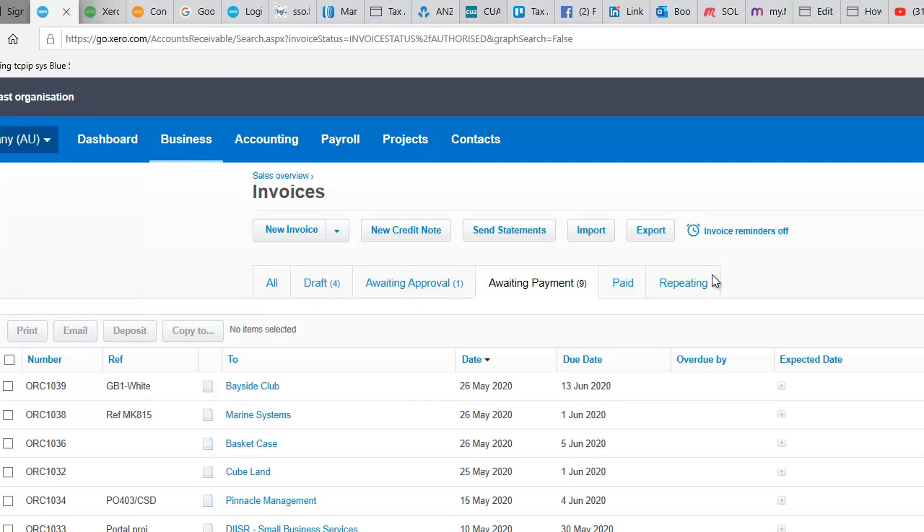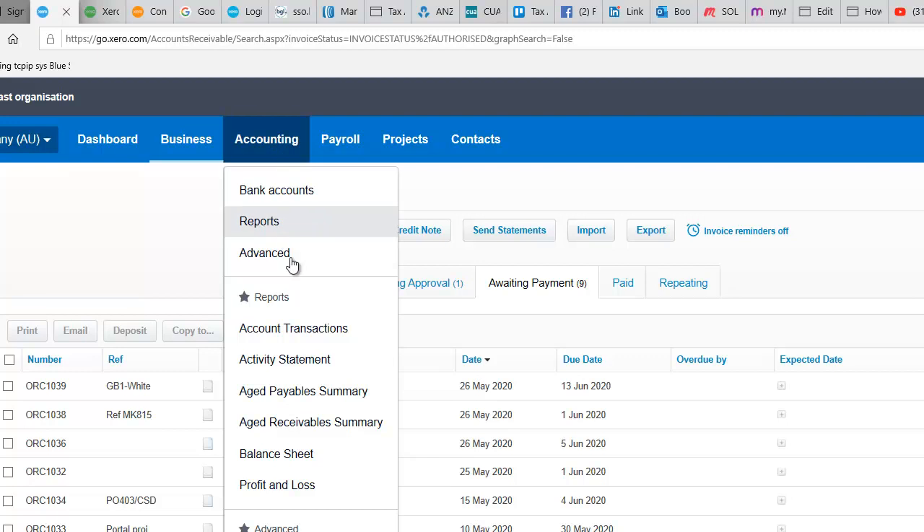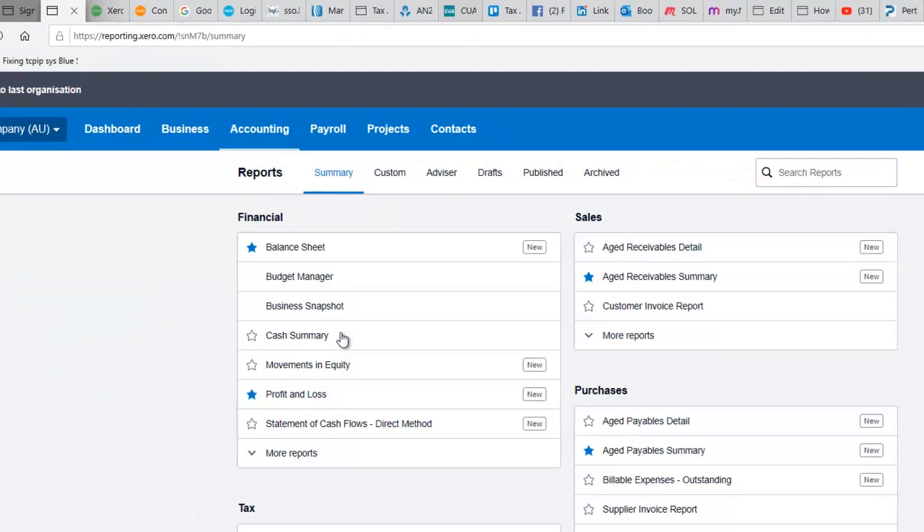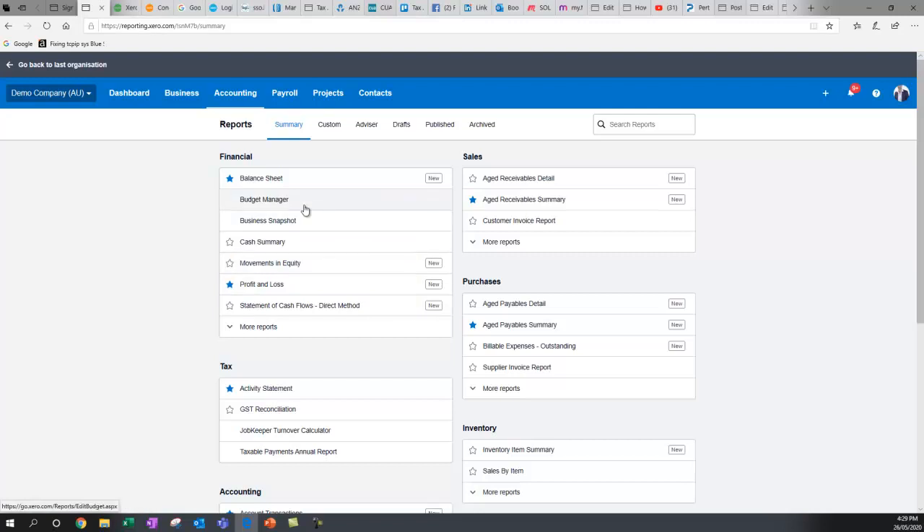Reports are important too. You can go to Accounting and Reports and see all sorts of things — how much your debtors and creditors are, your budget manager for setting budgets, and your profit and loss. One of the best things about Xero is how easy it makes it to look at your profit and loss — please look at that every month to see if you're winning or losing and make your business more fun by knowing how you're doing.